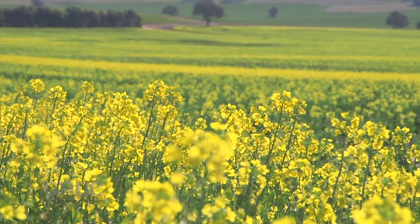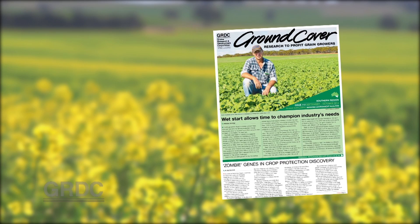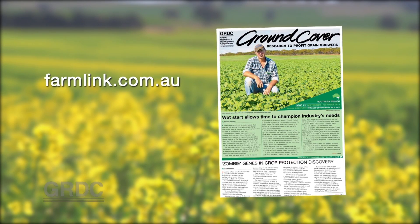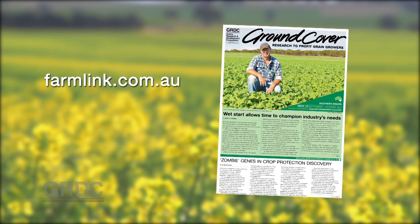The southern edition of September's Ground Cover has a report on this project, and for more information about the research and its outcomes go to Farmlink Research and under Projects look for Retain Stubble.